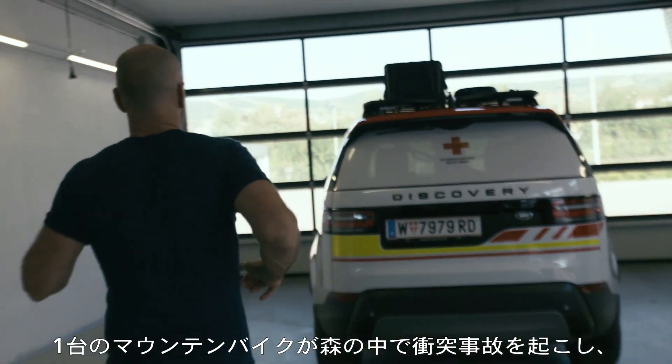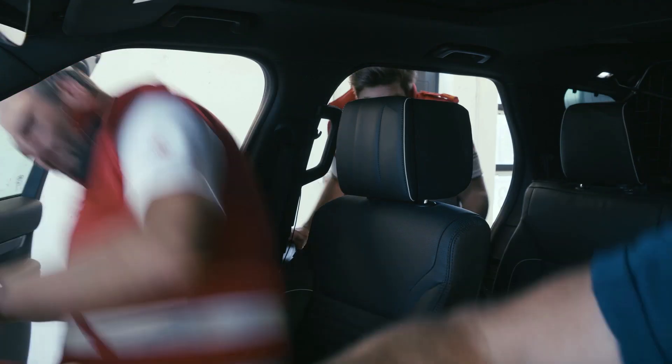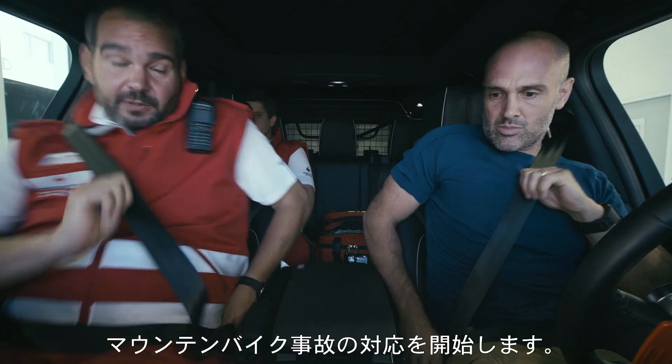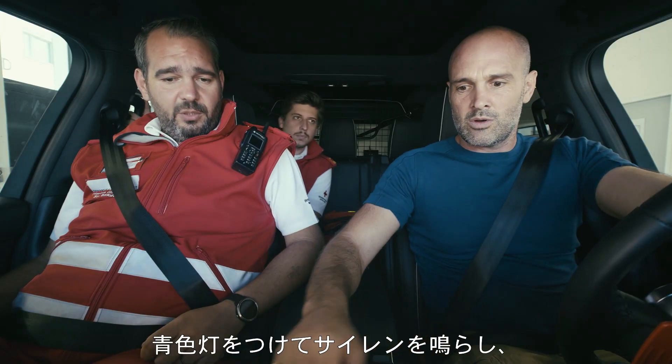There was a crashed mountain biker that was lost somewhere in the forest. We're going to respond to a mountain bike accident, so put on the blue light and the sirens, then drive fast but safe.